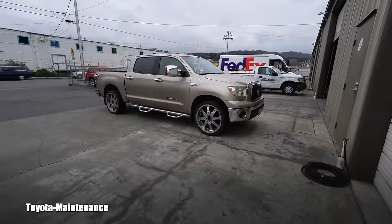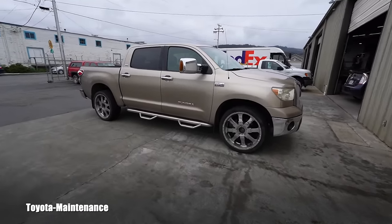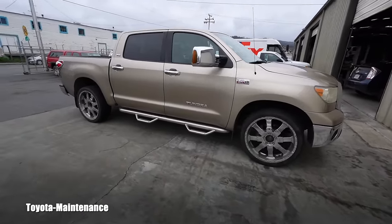Hello friend, how is it going? Welcome back to Toyota Maintenance YouTube channel. For those of you who are fans and subscribers of this channel, you are familiar with this.